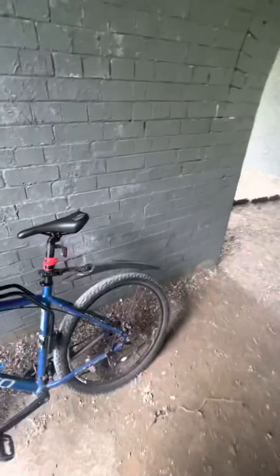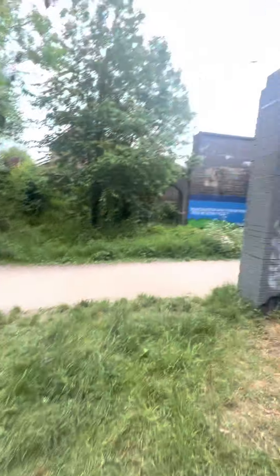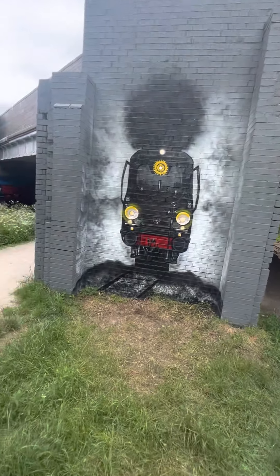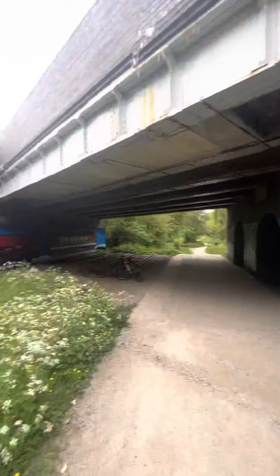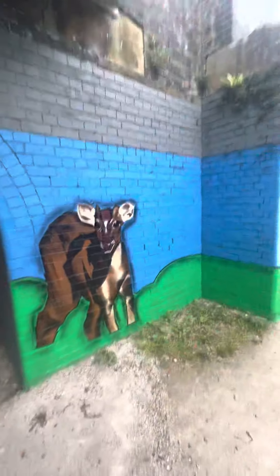I grabbed my bike, got it around the front. You have this loco here where the steps used to come down from the station. And then we'll go through here, where on the other bridge part, you've got a little mural out there.